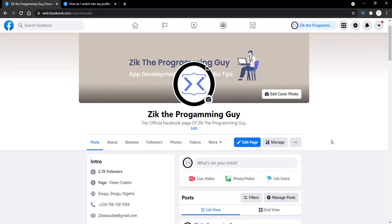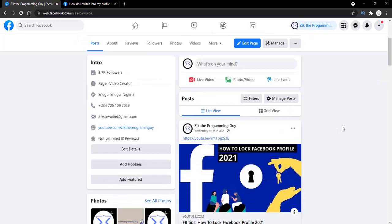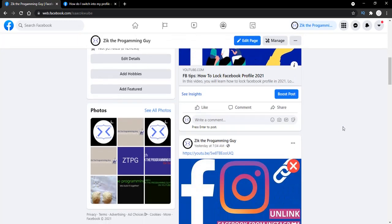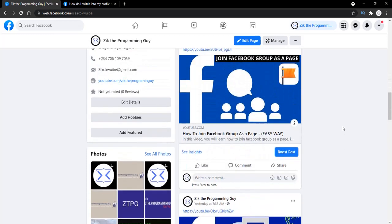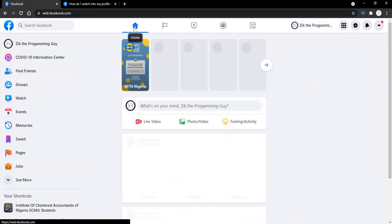As you can notice, you can actually see your followers count from here, and you can see your page category, page location, page phone number, page email, and so on. You can also see all your content you have on your page from here, so it's very cool. If I go back to the home page...